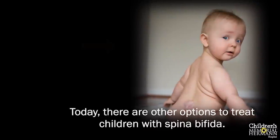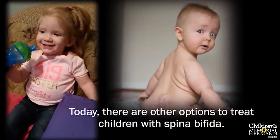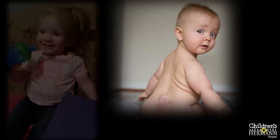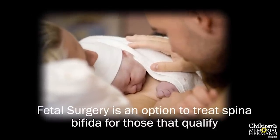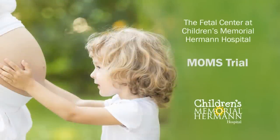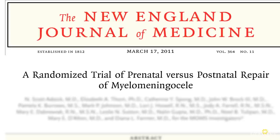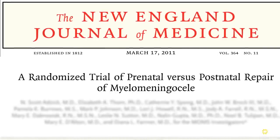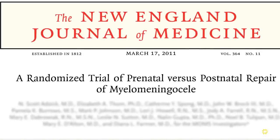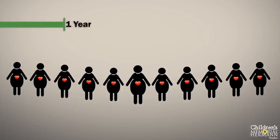Today, alternative options exist to treat children with spina bifida. After decades of research, surgery to repair the spina bifida defect before the baby is born — also known as fetal surgery — is a possibility for babies and mothers who qualify. In early 2011, the New England Journal of Medicine published the results of the Management of Myelomeningocele Study, or MOMS trial, which studied the effects of fetal surgery for the repair of spina bifida compared to routine surgery after birth. This study was sponsored by the National Institutes of Health and conducted over eight years.